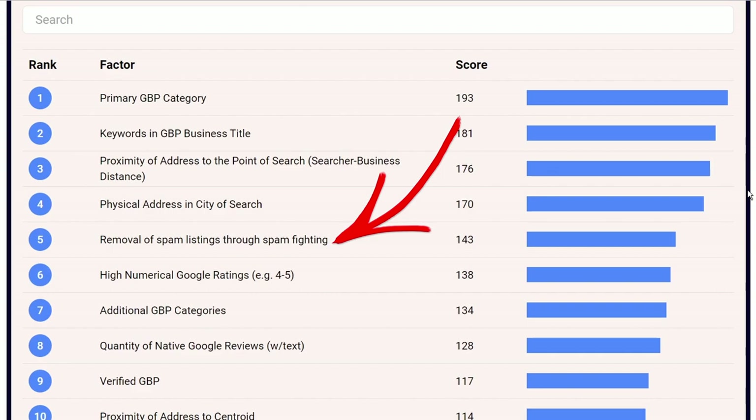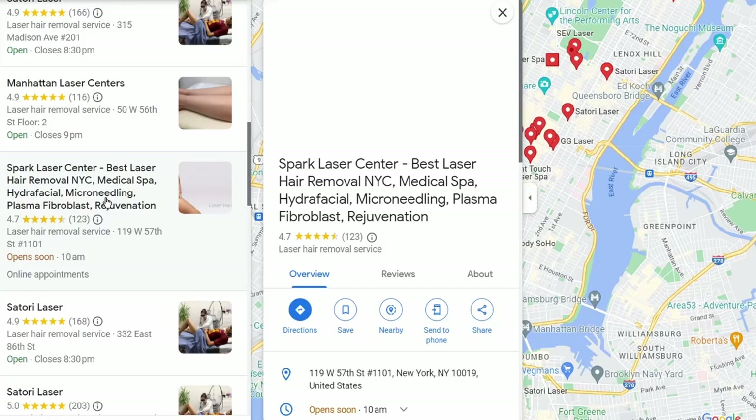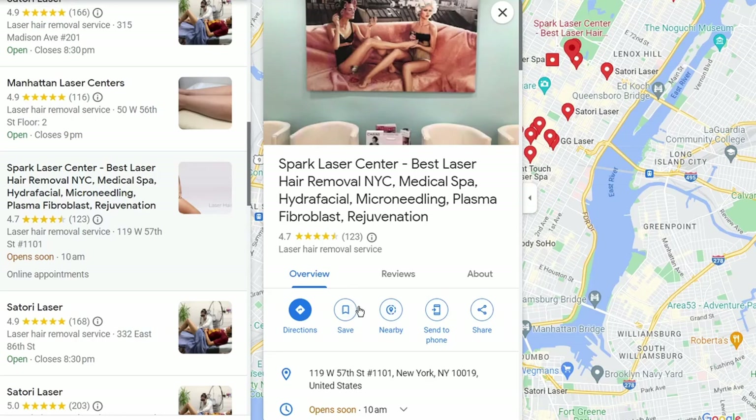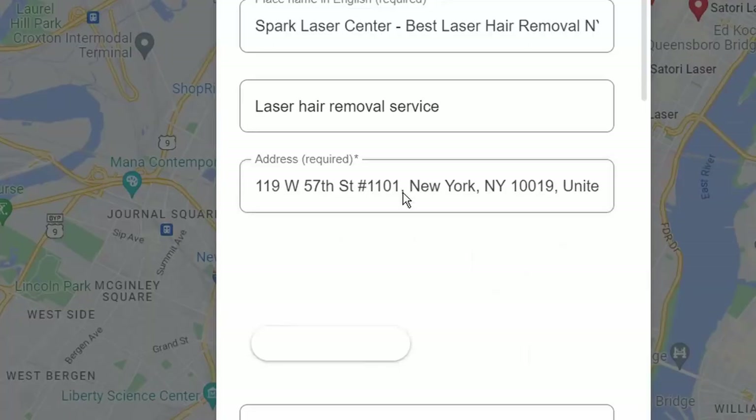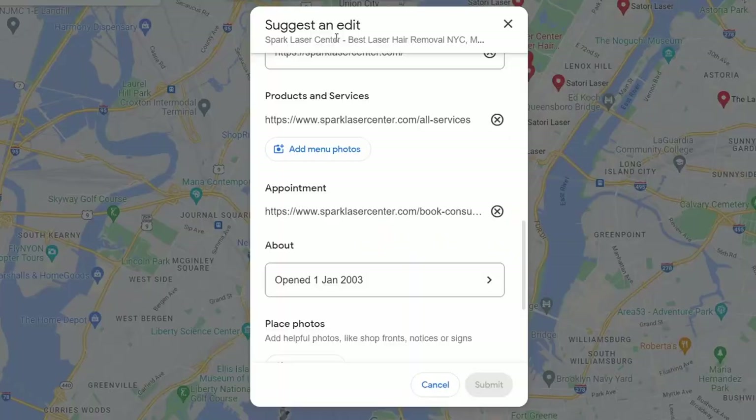In fifth place is the removal of spam listings through spam fighting. Many business owners don't use this, but it's an area where you can gain a real advantage over the competition. If a competitor is using black hat or grey hat methods — for example, using keywords in their business name that don't reflect their real business name — that's breaking Google's policies and is effectively spamming. You have a right to report it, and it's kept anonymous. Google actually encourages spam fighting, which is why it's a high-ranking factor.